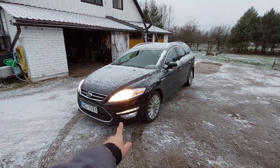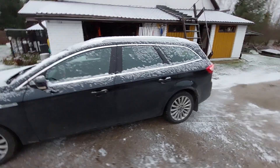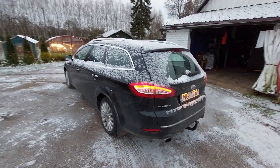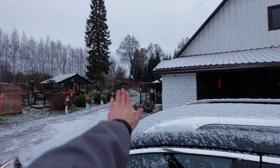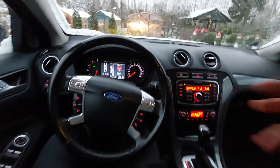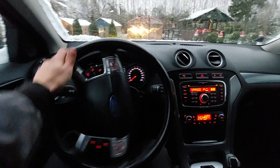This is a Ford Mondeo 2011 2.2 diesel and we will check how the hill start assistant works. There is a small hill so we drive there and check it with the automatic gearbox.